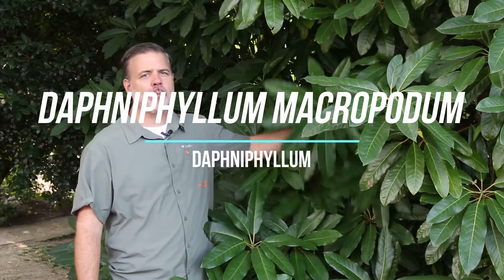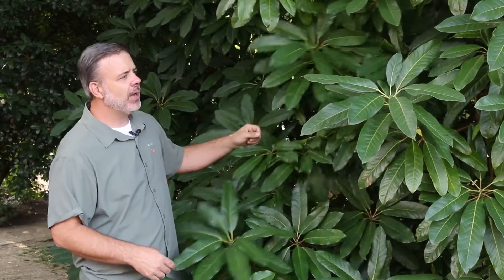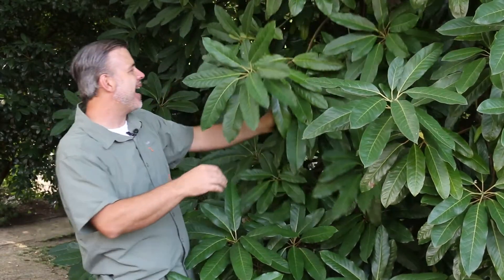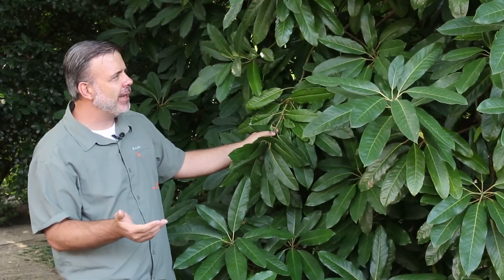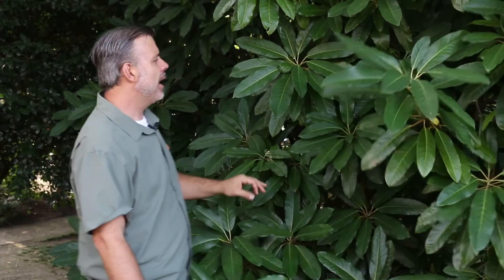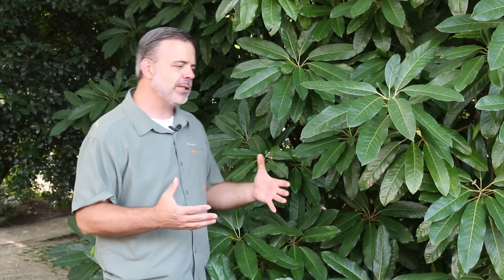Here we have Daphnephyllum macropodum, typically just referred to as Daphnephyllum — a beautiful, hay-stack-like shrub. This is dioecious, meaning two houses: separate male and female plants. You'll even hear people call this 'redneck rhododendron,' which is kind of a derogatory name, but you will hear it. It's a broadleafed evergreen that is gaining more and more favor throughout the nursery industry because it's a great plant you can use as a replacement for big broadleafed rhododendrons.